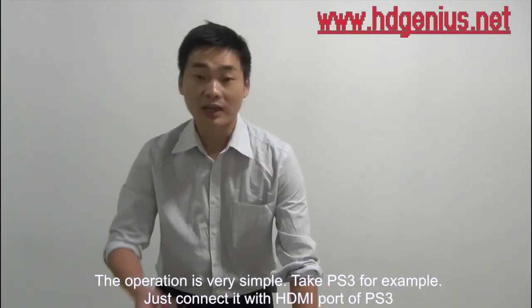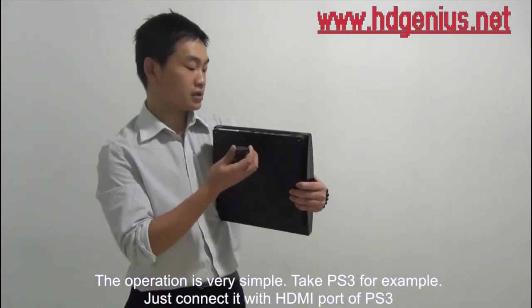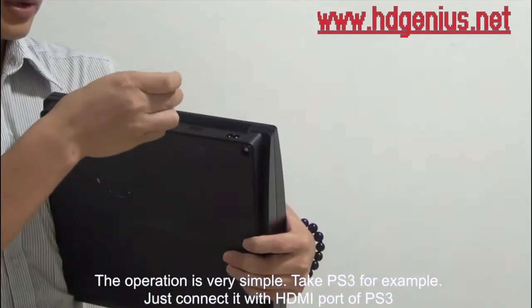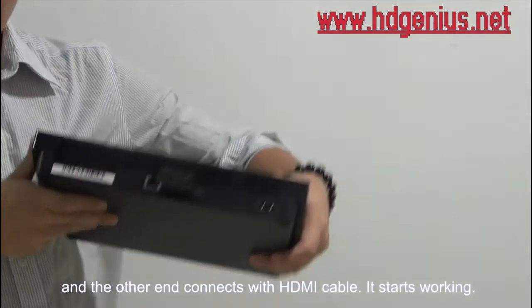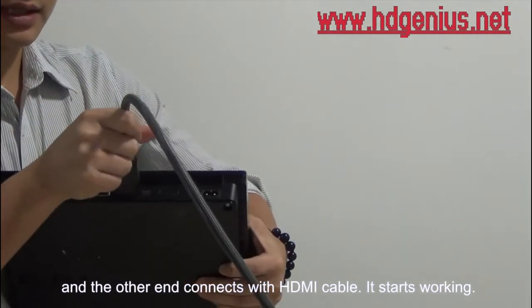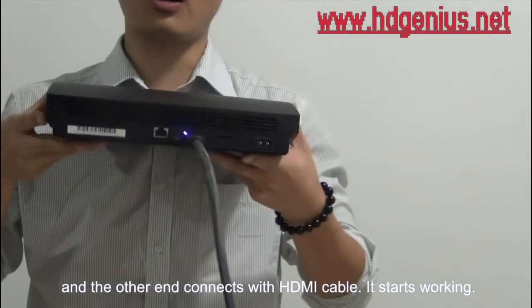The operation is very simple. Take PS3 for example — just connect it with the HDMI ports of PS3, and connect the other end with an HDMI cable. Then it starts working.